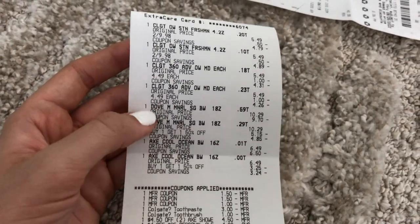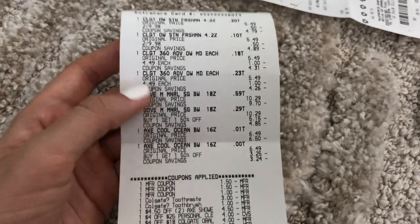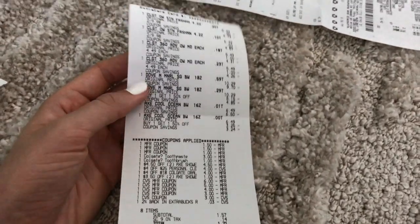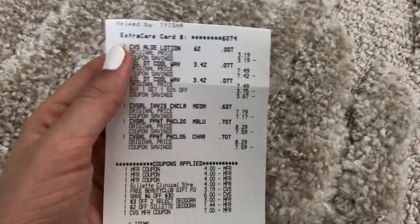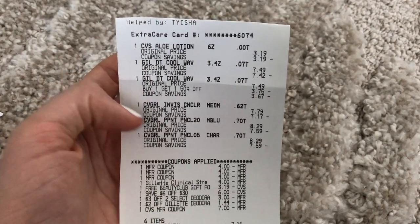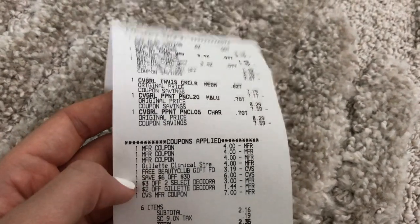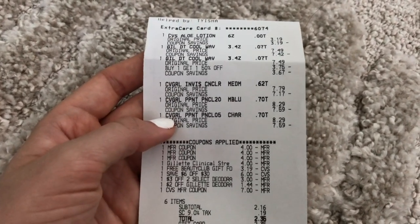I'm going to submit these to Fetch Rewards to see what points I get back — I might wait to see if an offer like 2,000 points pops up for Axe or Dove body wash, which could make it a really great deal. For my final transaction on my third card, I did a $6 off $30 email CRT transaction: one CVS aloe vera lotion at $3.19 (the June free beauty item), two Gillette deodorants BOGO 50% off, and three CoverGirl items — two eye products and one face product.